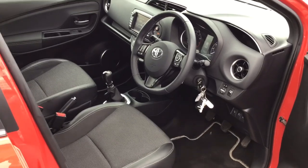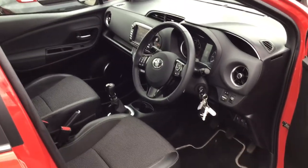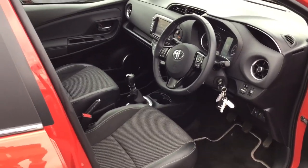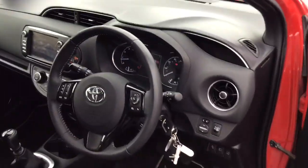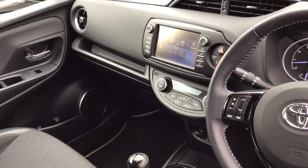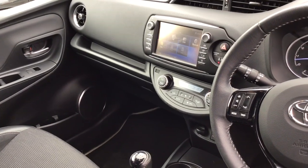The car does have high beam assist, and it also has lane departure warning and collision alert. It does have a touchscreen on the inside as well, with DAB radio and Bluetooth.